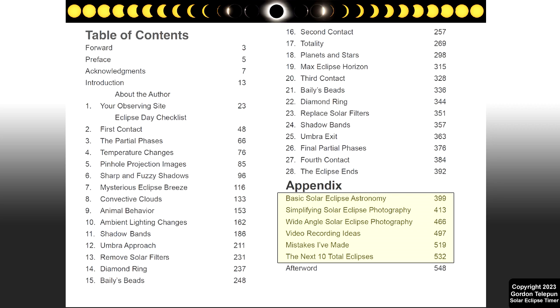The appendix chapters take a deeper dive into eclipse astronomy, photography — both long focal length and wide angle techniques — and videography. There's also a chapter outlining all of the mistakes I've made at five eclipses to help prevent you from doing the same dumb things I've done. There's no time spent on travel guiding, ancient eclipse history, discussing the eclipse experience, or complicated math.